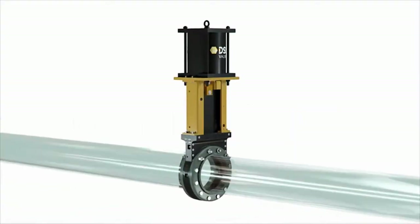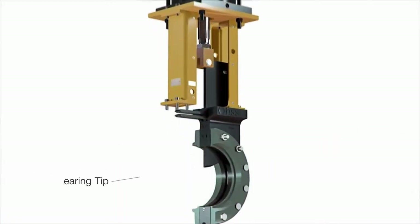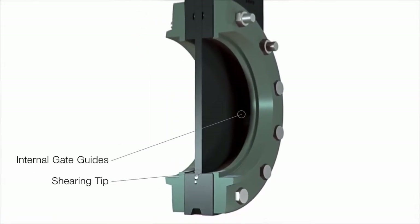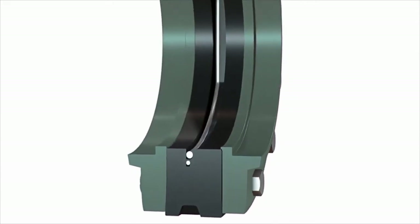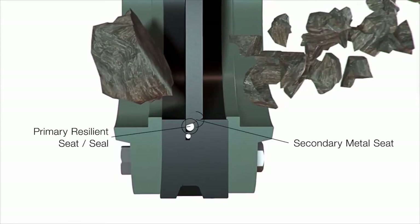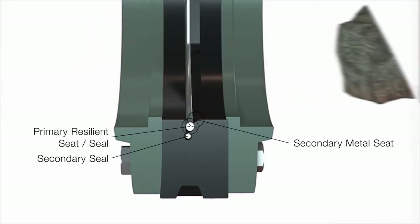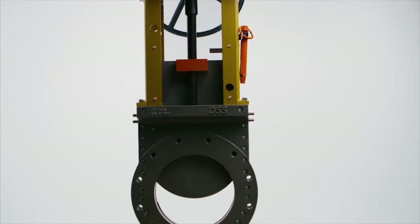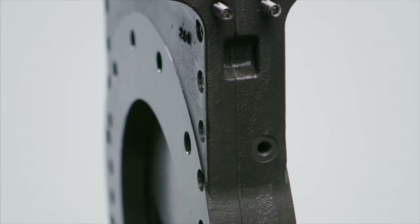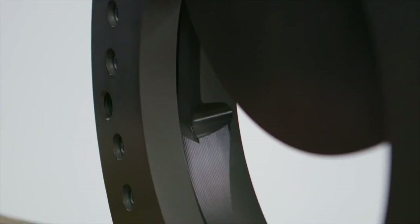DSS Valve solves this problem with a bi-directional, zero-leakage guided shear gate design. With a shearing tip and internal gate guides, DSS Severe Service Knife Gate Valves fracture solids without damaging the valve's ability to seal. They're also equipped with a primary resilient seat and a secondary metal seat. A secondary seal further eliminates any possible leakage to the atmosphere. Capable of cycling tens of thousands of times without repair or service, DSS boasts industry-leading service life and zero leakage performance.